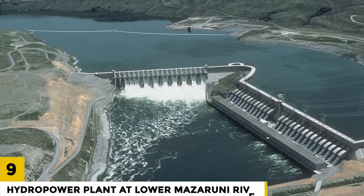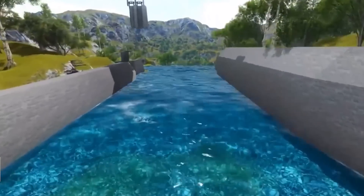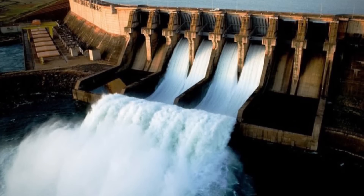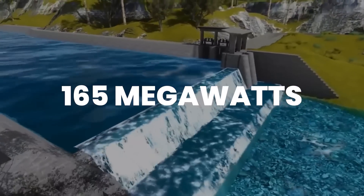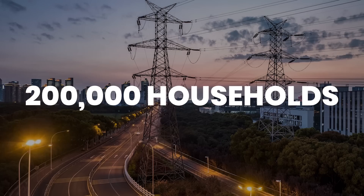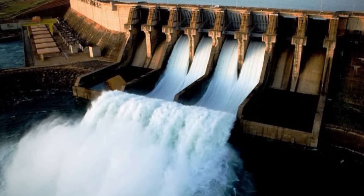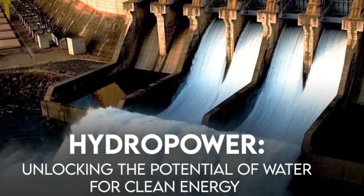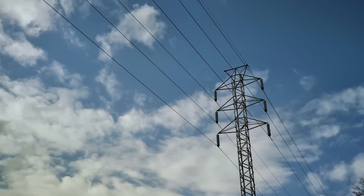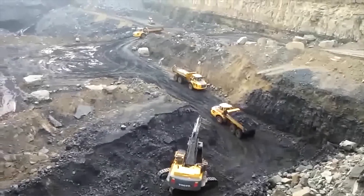Number 9: Hydropower Plant at Lower Mazaruni River. The Lower Mazaruni River Hydropower Station is a hydroelectric power station located on the Lower Mazaruni River in Guyana. The facility has a capacity of 165 megawatts and will generate enough electricity to power about 200,000 households. The plant was finished in 2022 and will provide a reliable source of electricity, helping to attract new investment and boost economic growth.